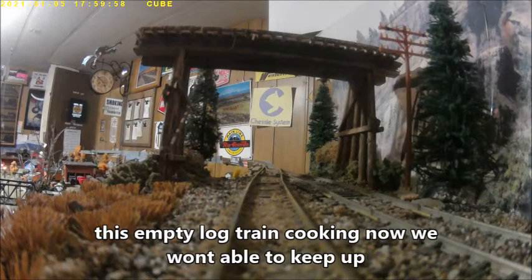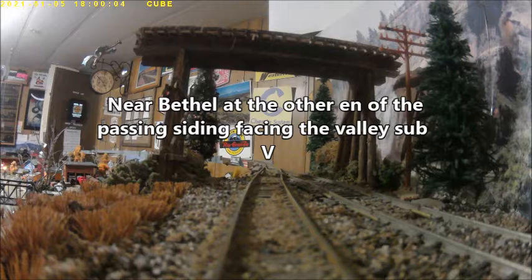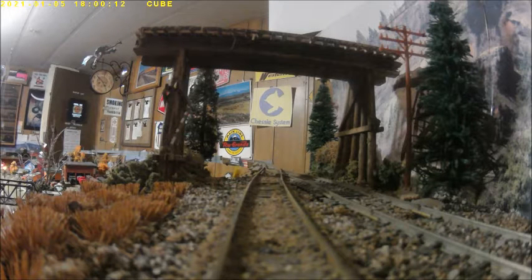Looking towards the Razorback East Fork Timber Trestle — the empty log train is going to be heading right past this location. And this is where the Valley Sub starts. It's going to go by quickly. We can hear it.